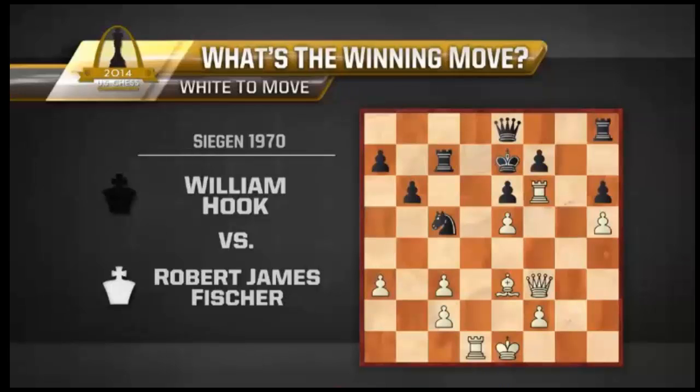Okay, if you haven't solved the puzzle yet, please press pause, because now is the answer.